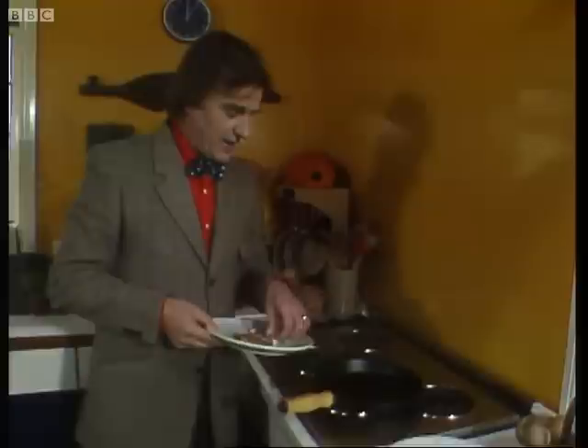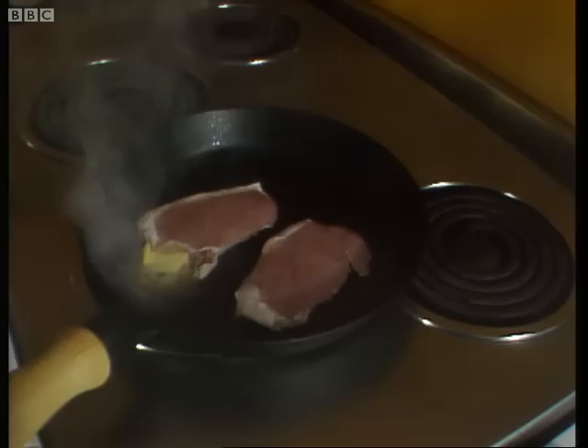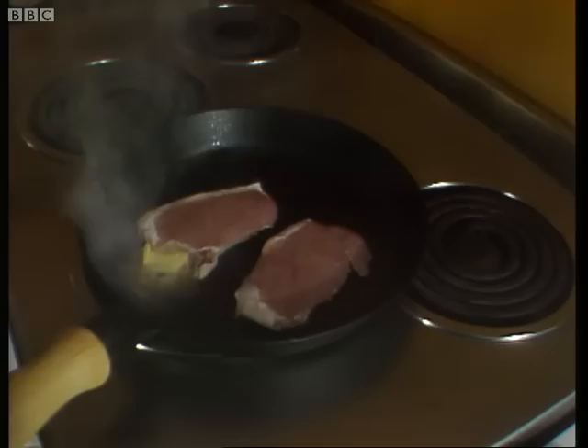This is a frying pan — this is for Richard's benefit; he's our new cameraman, he's still feeling his way a bit. No, stay over here. Come on. Right, into the pan a little bit of pork, like that. And a teeny-weeny bit of butter. Notice the pan is hot already, as I always do. Seal it quickly on both sides.